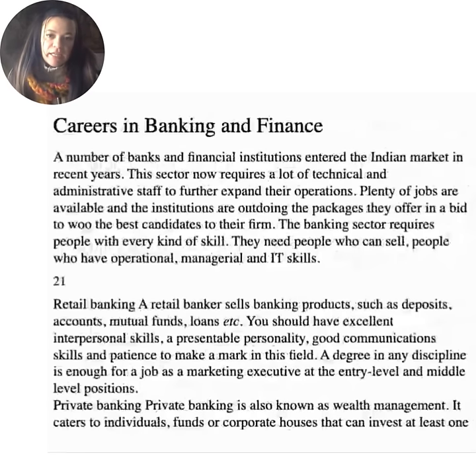Careers in banking and finance. A number of banks and financial institutions have entered the Indian market in recent years, requiring a lot of technical and administrative staff. Plenty of jobs are available and institutions are outdoing the packages they offer to attract the best candidates. The banking sector requires people with every kind of skill — sales, operations, management, and IT. Retail banking: a retail banker sells banking products such as deposits, accounts, mutual funds, and loans. You should have excellent interpersonal skills, a presentable personality, good communication skills, and patience to make a mark in this field. A degree in any discipline is enough for a marketing executive role at entry and middle level positions.